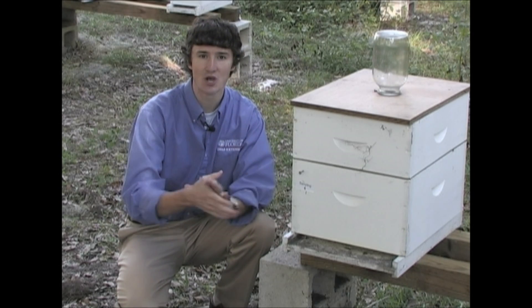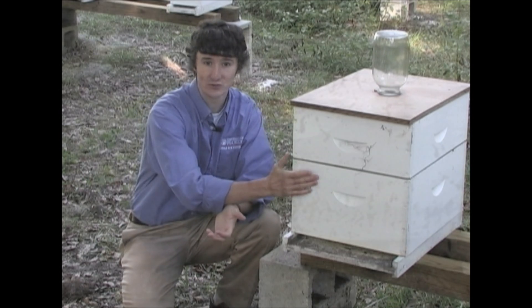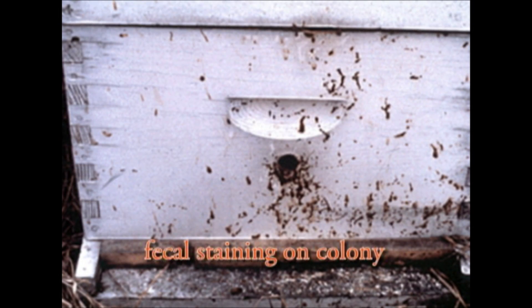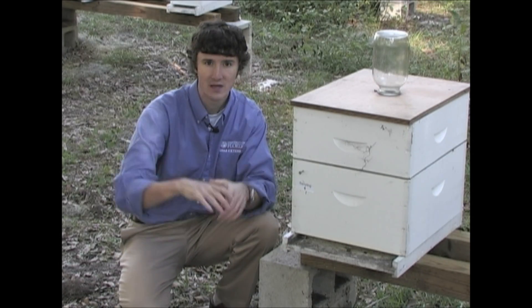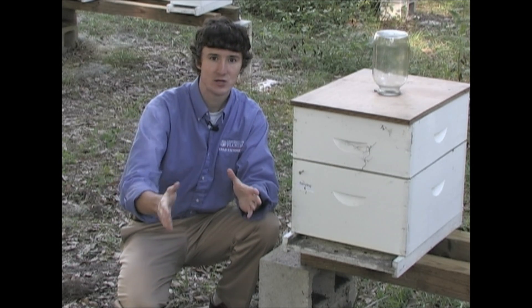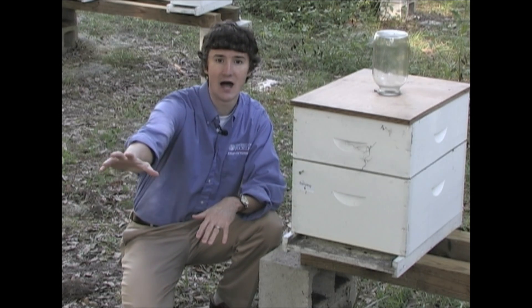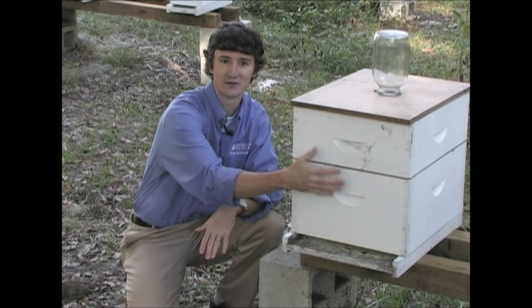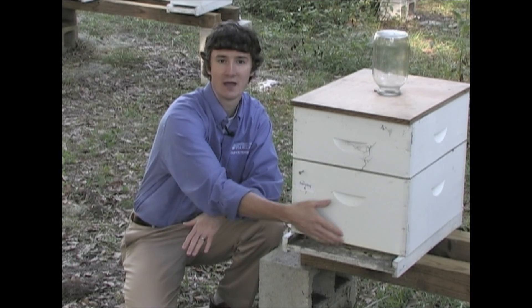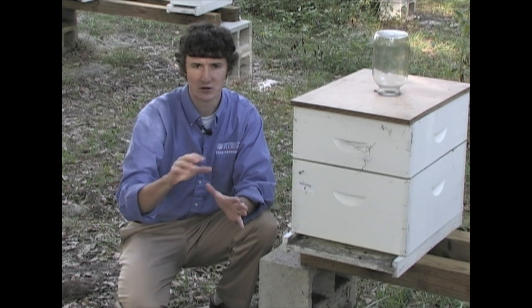The third symptom tends to show up more in Nosema colonies almost exclusively, and it is fecal staining on the front of the colony. Nosema builds up in the bee's system during winter as bees are unable to come out and void their feces. So on the first warm day, usually associated with early spring or late winter, the bees will leave the colony to defecate, resulting in fecal stains or streaks up and down the front of the colony. This is typically yellowish, brown, or slightly orangish in color.